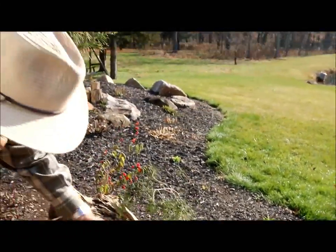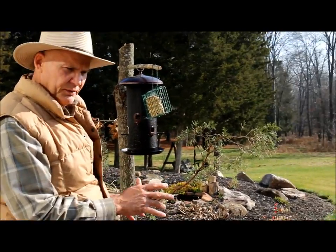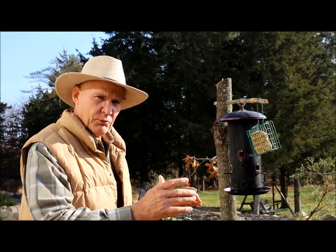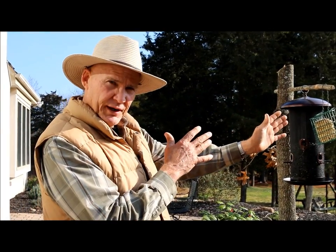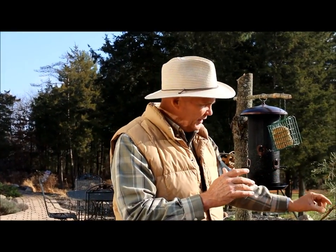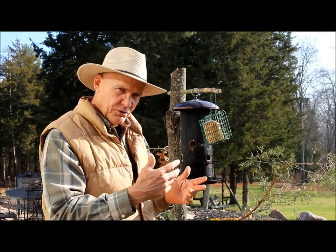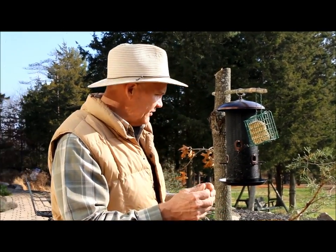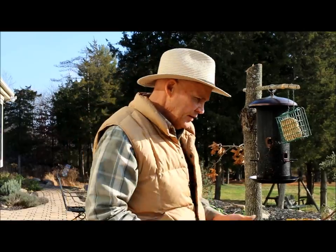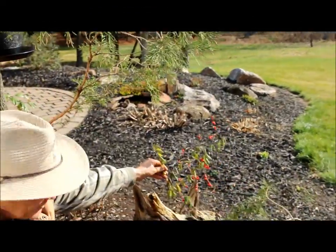Before I dug the hole, I thought about positioning from inside our bedroom door — you want to consider the background. Standing inside, if I take a picture of a bird landing on the branch, I also have the pond as a background, which makes a beautiful picture overall. So consider where you place your pole and branches relative to what's behind them.